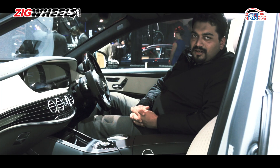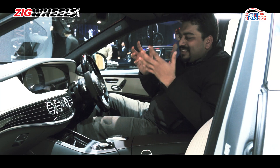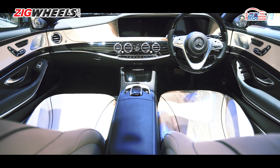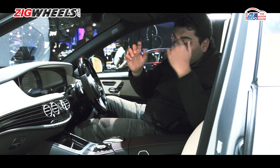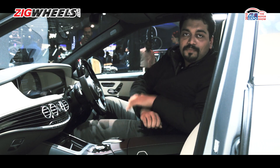If opulence could ever feel like an understatement, this cabin would be the place to use that. Just look at the kind of quality and finesse in the design overall. This is a Maybach, so you're going to have a wide range of customization options in terms of the leather on the dashboard, the seats, the door trim, the wood trim, the aluminium or the chrome bits. It's all just about personalization.